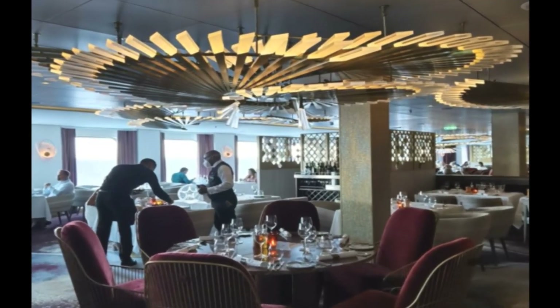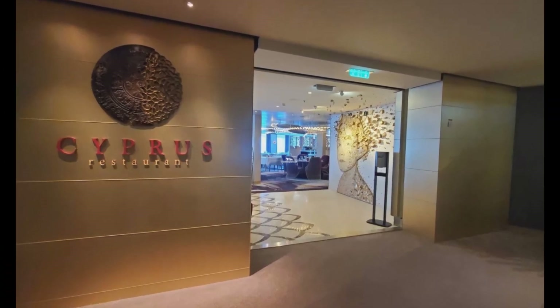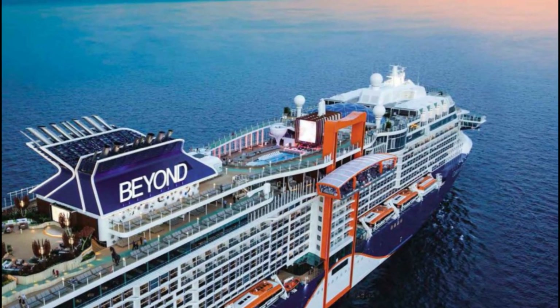This is one of our favorite main dining room restaurants. You will find it on Deck 4 next to Cosmopolitan. Thank you for watching and I hope to see you on the next video.